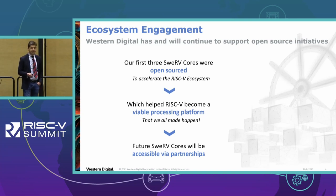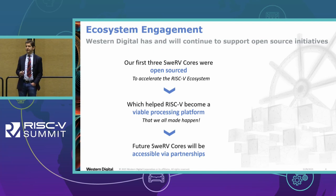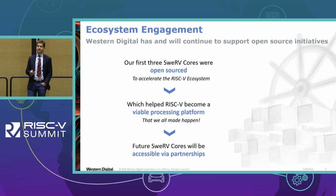Future Swerve cores may not be open source anymore. The one I'm talking about today is so far proprietary, and we will continue to engage external partners, potential external customers, and keep working together with various licensing models.